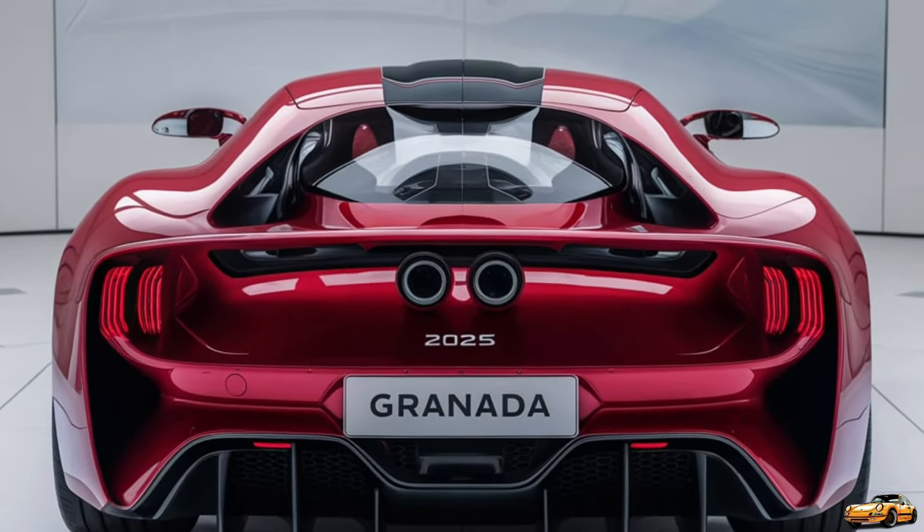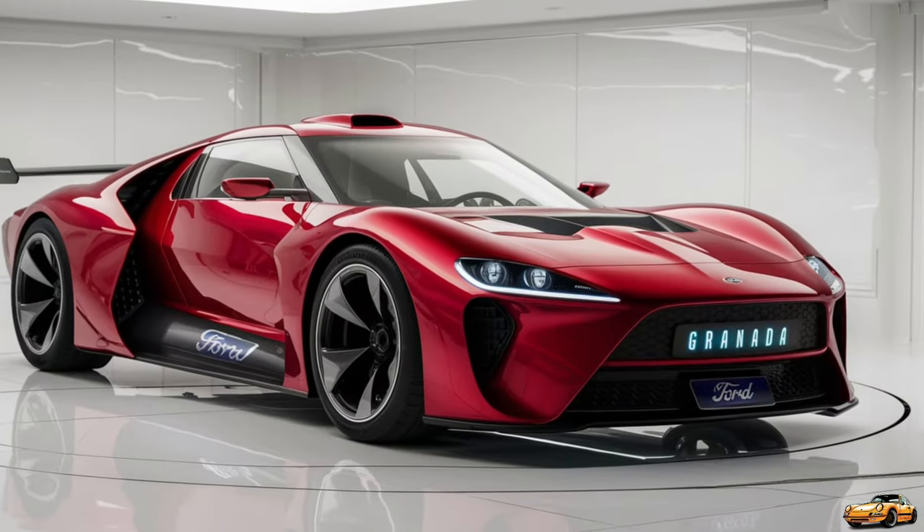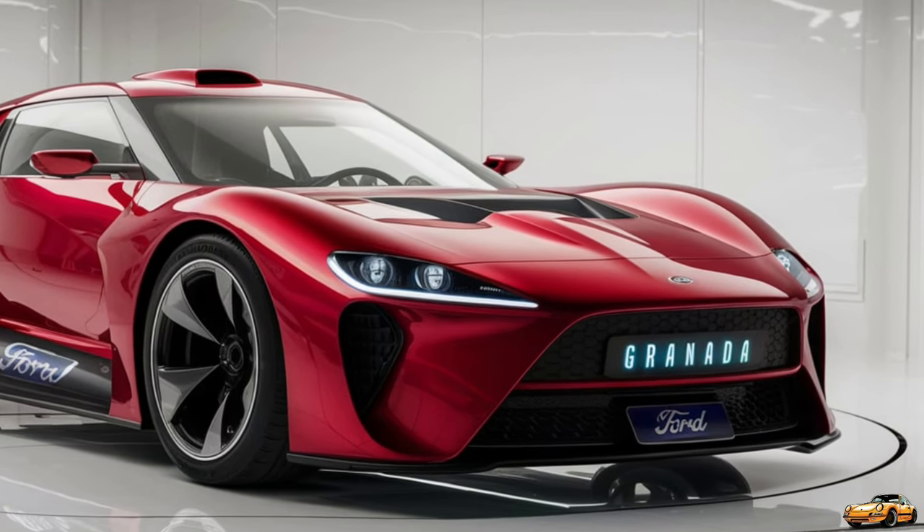Thanks to its finely tuned suspension and adaptive dampers, the Granada offers a balanced ride whether you're cruising on the highway or navigating through city streets. The all-wheel drive option ensures that you stay in control, no matter the road conditions.